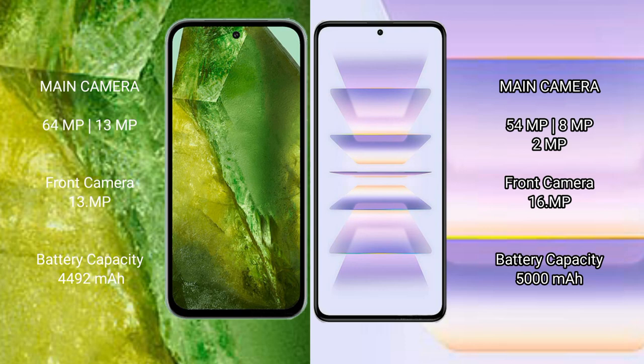Google Pixel 8a features a dual-camera setup: 64-megapixel plus 13-megapixel rear cameras, and a 13-megapixel front camera. Redmi K60 Pro features a triple-camera setup: 50-megapixel plus 8-megapixel plus 2-megapixel rear cameras, and a 16-megapixel front camera.